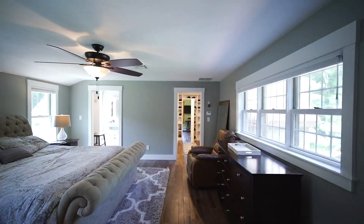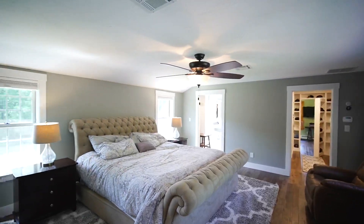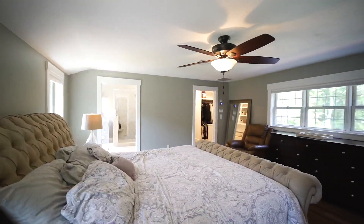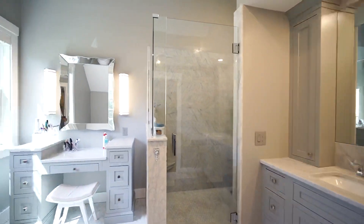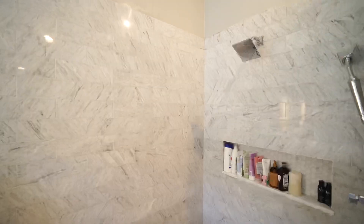The master suite is quite impressive and has been completely remodeled with high-end finishes, including new flooring, a custom marble shower, marble countertops, top-of-the-line bathroom cabinets, and a custom built-in his and her wall.